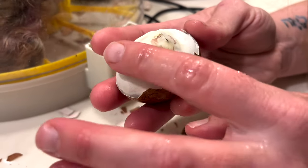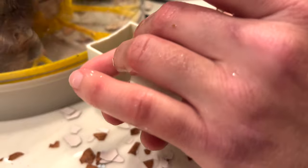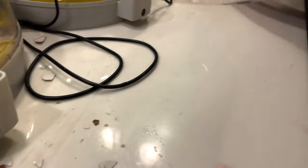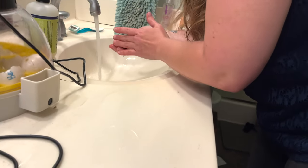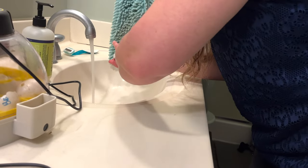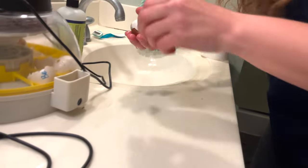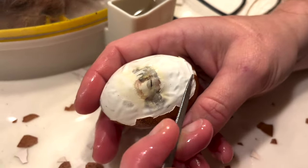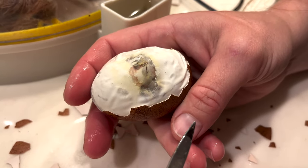I really don't want this membrane to harden, so I'm using a moistened hand to just keep it moist.